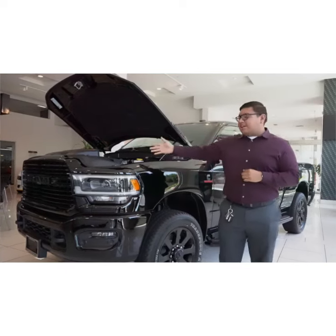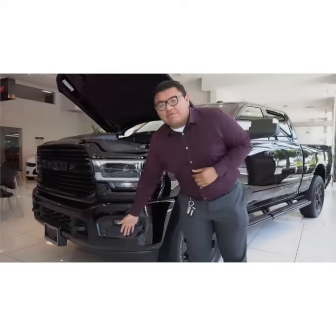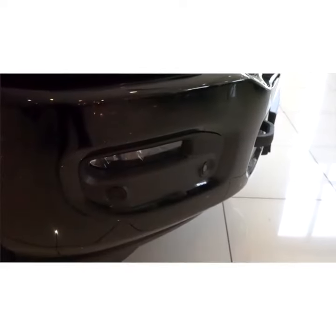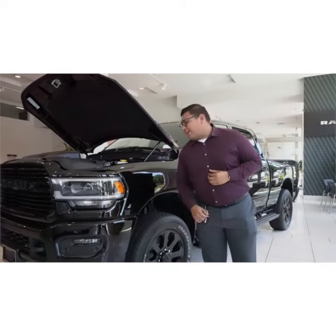Here we have the all-new 2019 Ram 2500 HD. You can see you've got the front parking sensors, the full LED daytime running lights, as well as projector headlights.